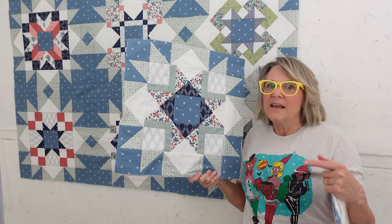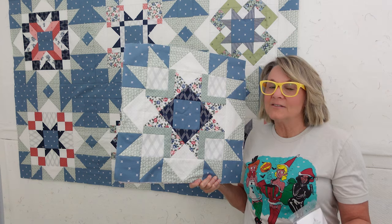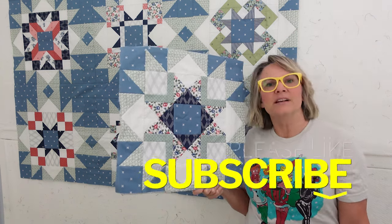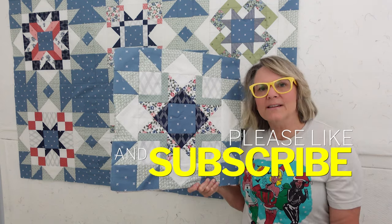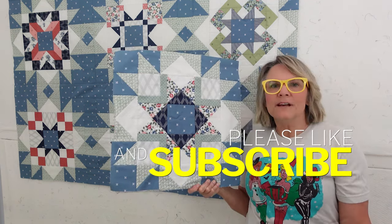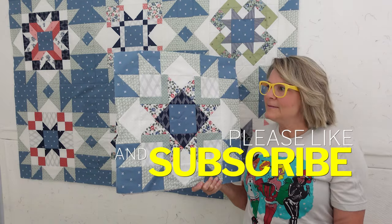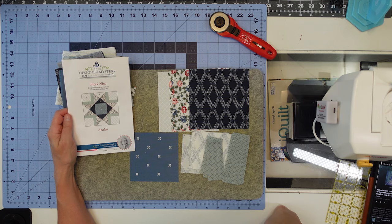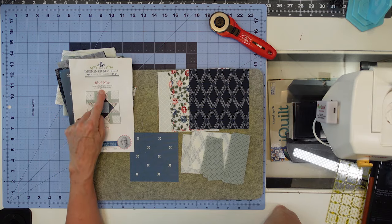If you want to dive into a block of the month, check out what's coming up — it's going to be pink and red colors next year with a house-themed block, so it's going to be really different and I'm really looking forward to it. Hit the subscribe button and notification bell if you want to watch this quilt come together. Let's get started on this block!